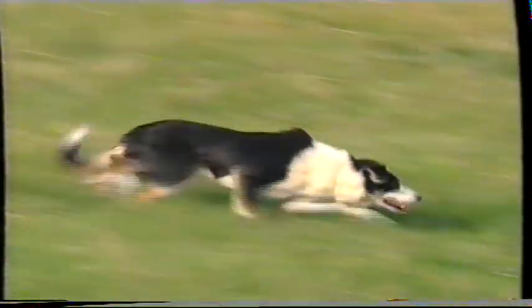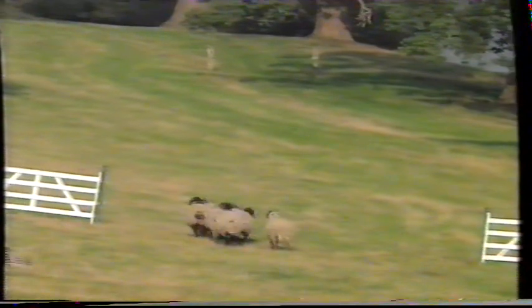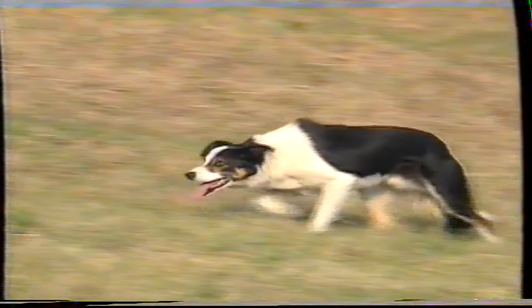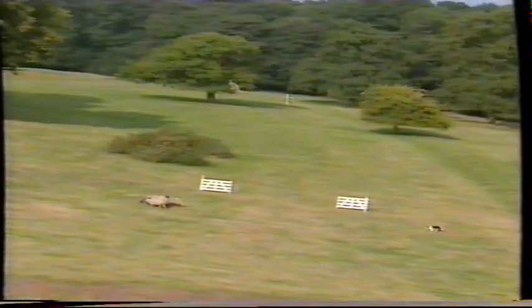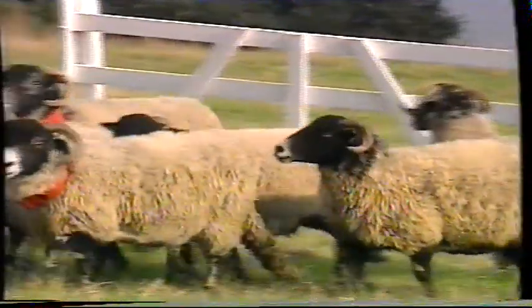Sheep are coming back onto the line. Ben's quick to take the commands, but these sheep are difficult. They're nicely on line now. He's asking him round, and that's certainly the best turn at the end of the drive that we've seen today. They're on line, still on line, going towards the second drive obstacle. Holding Ben back nicely through the middle. Well, that was a very good cross drive.